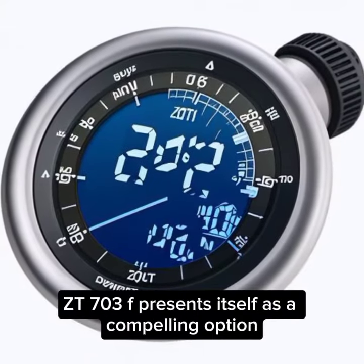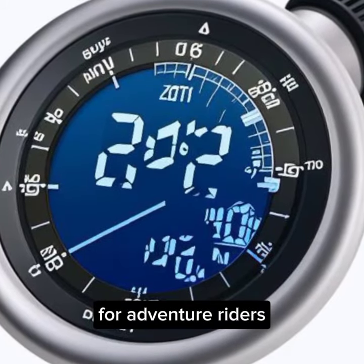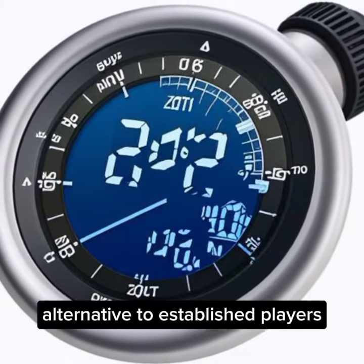Overall, the ZT703F presents itself as a compelling option for adventure riders seeking a capable and potentially value-oriented alternative to established players.